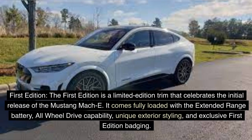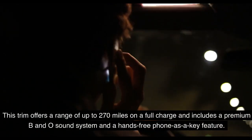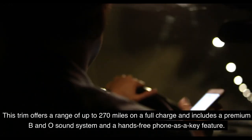The First Edition is a limited-edition trim that celebrates the initial release of the Mustang Mach-E. It comes fully loaded with the extended range battery, all-wheel drive capability, unique exterior styling, and exclusive First Edition badging. This trim offers a range of up to 270 miles on a full charge and includes a premium B&O sound system and a hands-free phone as a key feature.